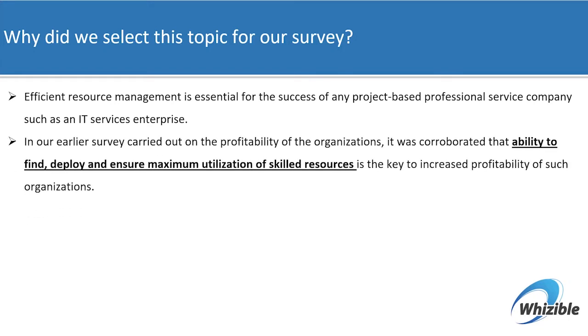In our earlier survey, when we carried out the assessment of profitability of organizations, one thing that stood out was the correlation of the ability to find, deploy, and ensure maximum utilization of skilled resources was directly linked to increased profitability.